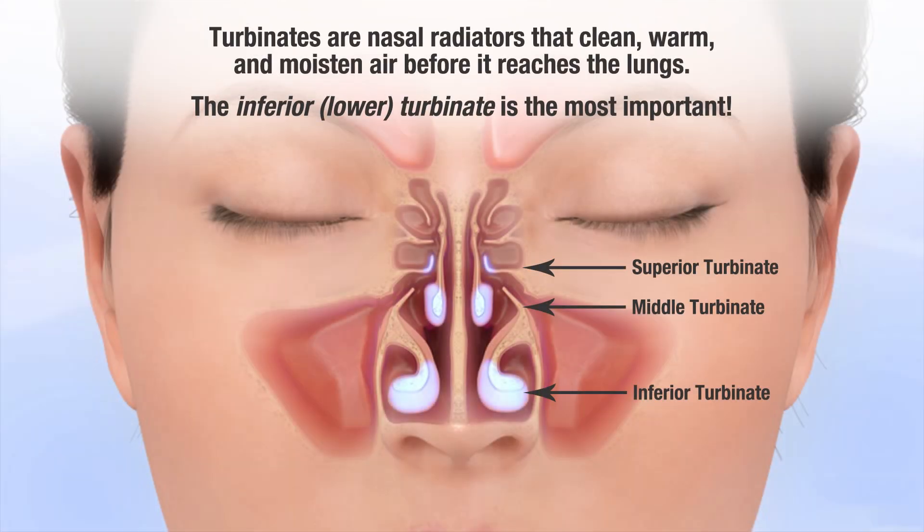Turbinates are nasal radiators that clean, warm, and moisten air before it reaches the lungs. The inferior, or lower, turbinate is the most important.